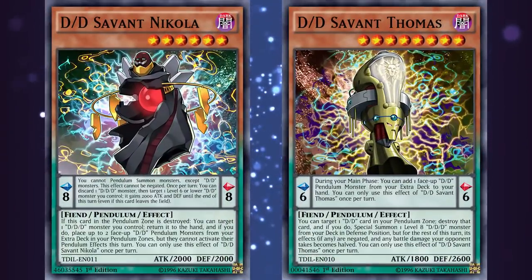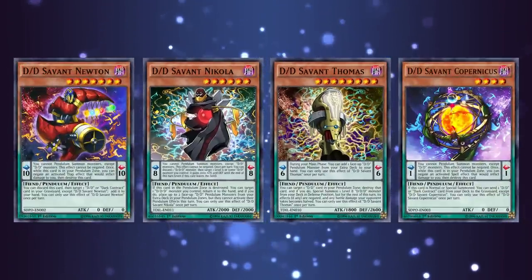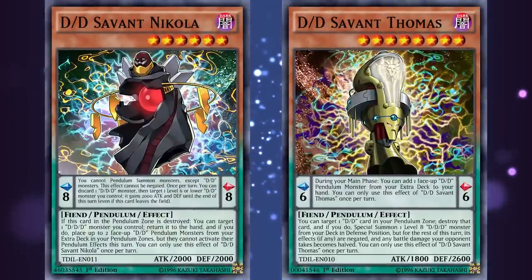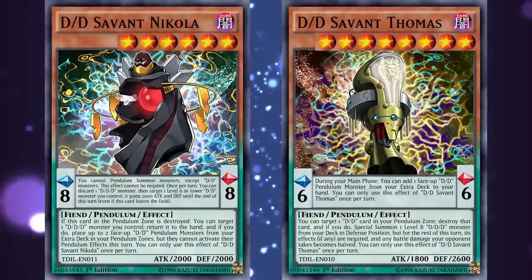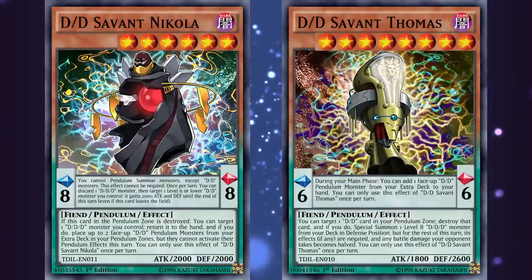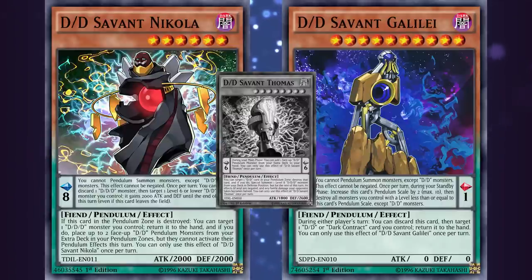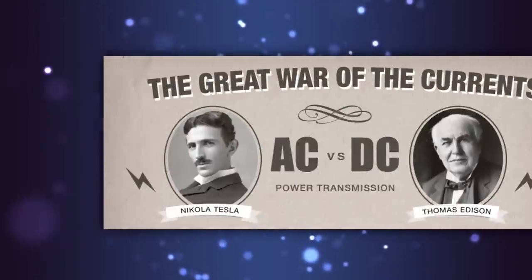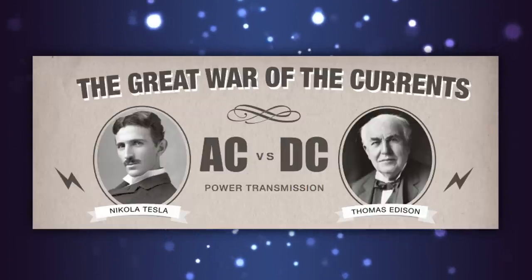A final fun fact about these two involves their levels and pendulum scales. While the previous astronomical DD Savants have extreme scale 1 and 10 values that let them play well together, Nicola and Thomas have explicitly conflicting stats. Nicola is level 6 with a pendulum scale of 8, and Thomas is level 8 with a pendulum scale of 6 — ensuring you can never pendulum summon either monster if the other is in the pendulum zone. This inherent anti-synergy reflects how Tesla and Edison were rivals and oftentimes enemies, especially in their famous War of the Currents.